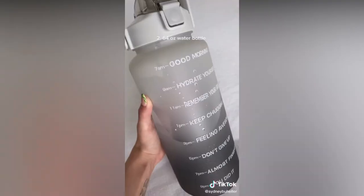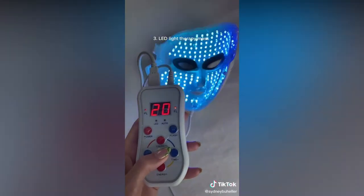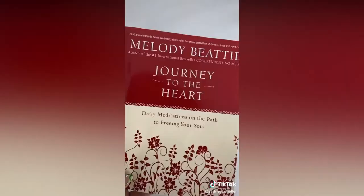The 64 ounce water bottle helps me stay really hydrated and I love the top on this one. I love using this LED light therapy mask to help with acne, acne scars, and anti-aging.